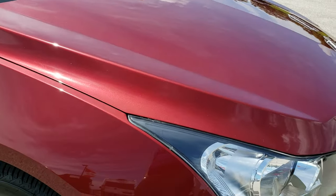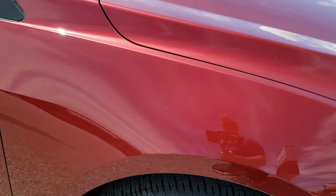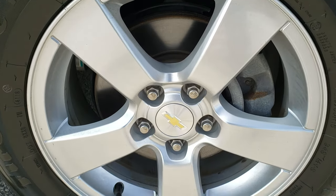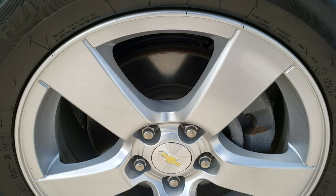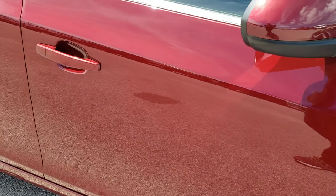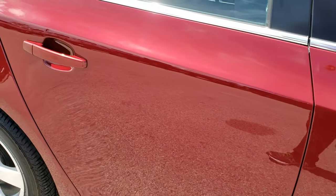Didn't see any dents or dings on the hood, and the passenger side fender is in excellent condition as well. Passenger side rim, no scuffs or scrapes on that. And as you go down this side of the car you can see just how clean that body is — how reflective and mirror-like that paint is.